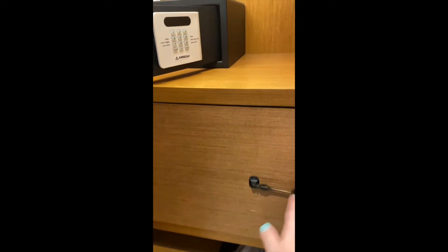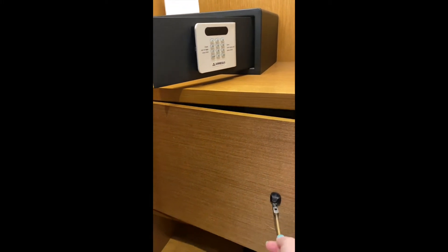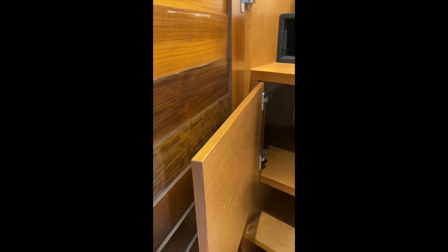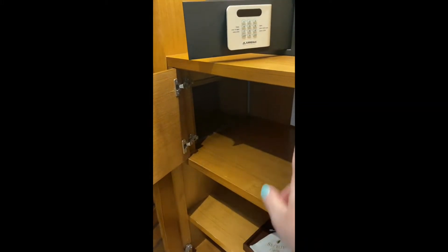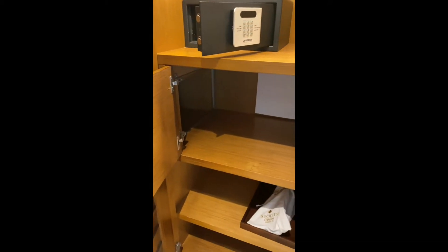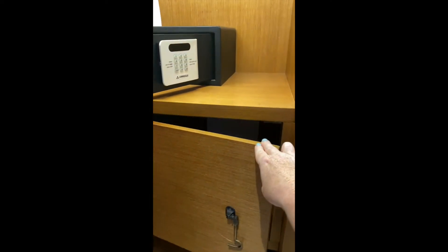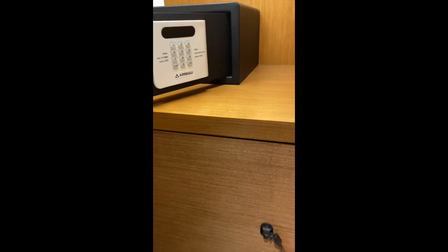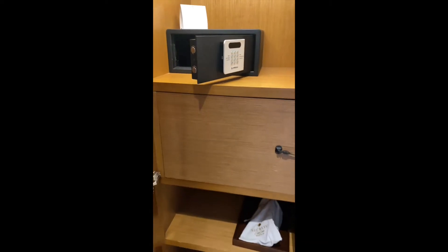This is one of my favorite parts of Secrets rooms — this is a room service box. When you order room service, they actually put your food in this box from the outside so they don't have to bother you. And then when you're done, you take your dirty dishes and put them in this box so you don't have to put your dirty dishes out in the hallway. I just think that's such a nice little touch.